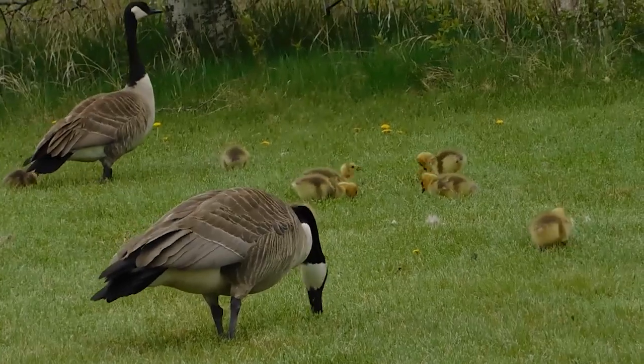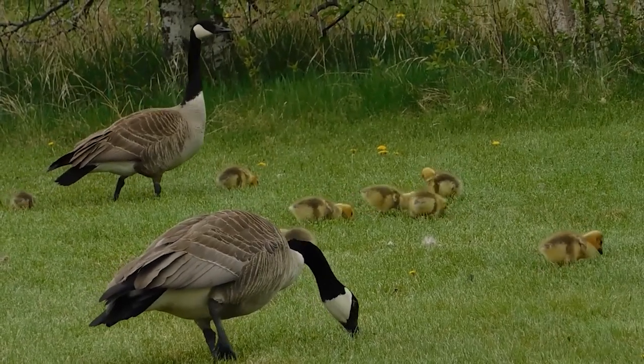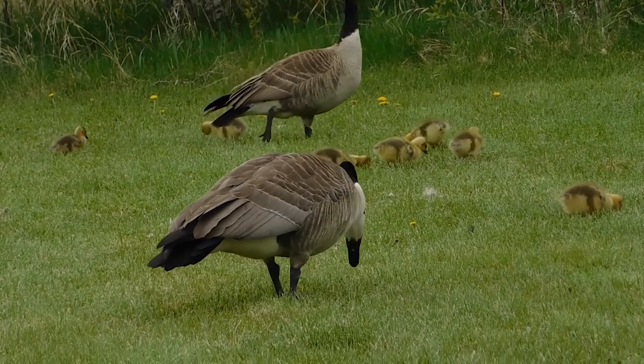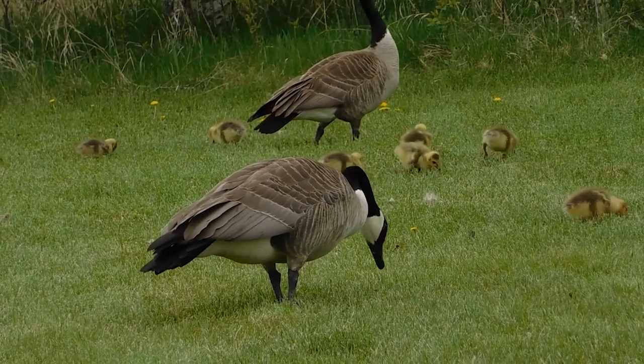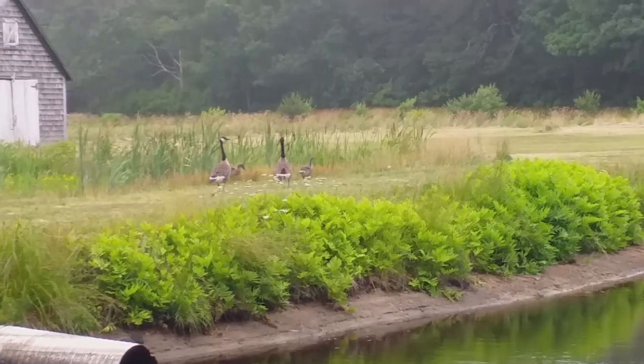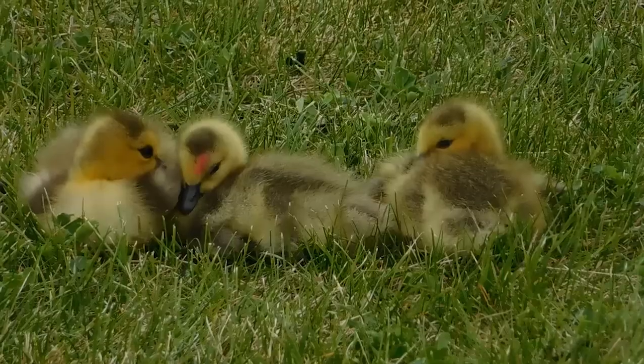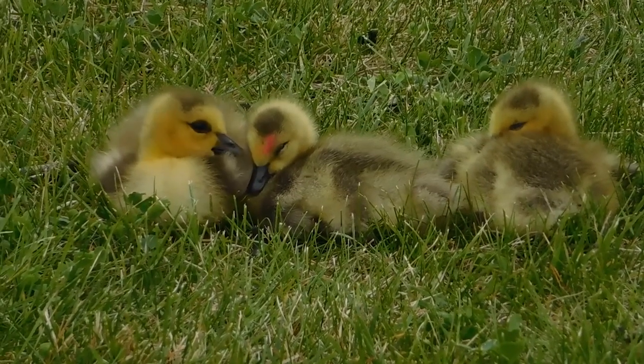In conclusion, the Canada goose is one of the most common and easily identifiable waterfowl in North America. I find the Canada goose to be a beautiful bird in its own way, especially the babies. They are so cute, don't you think?